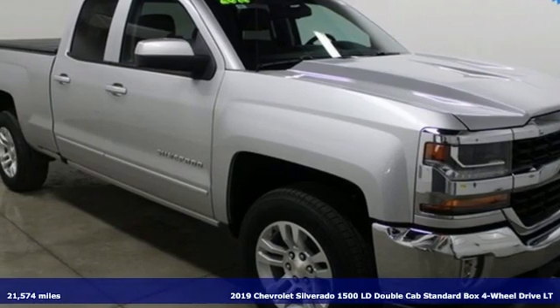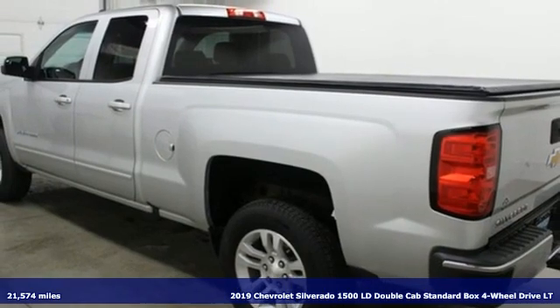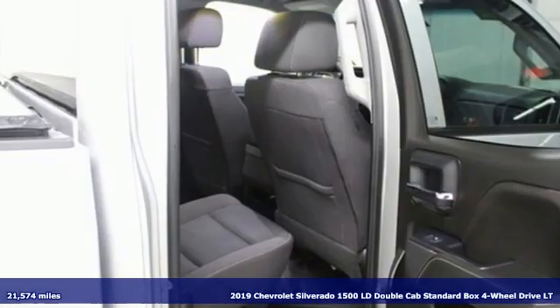It's a 2019 Chevrolet Silverado 1500 LD. This is the brainy and brawny tool you need when your office is what you drive.